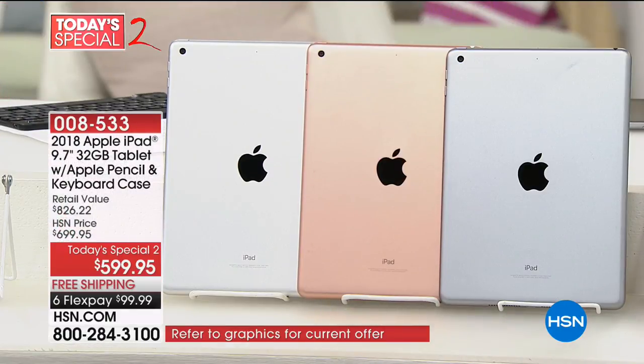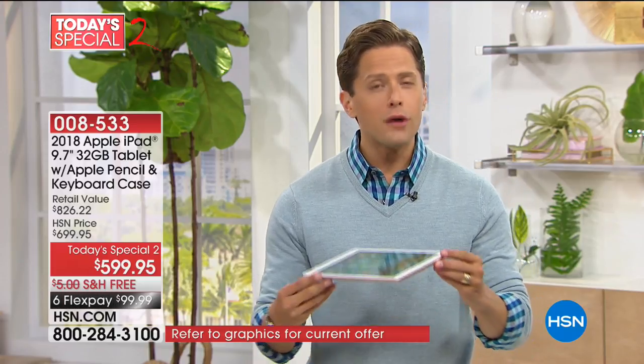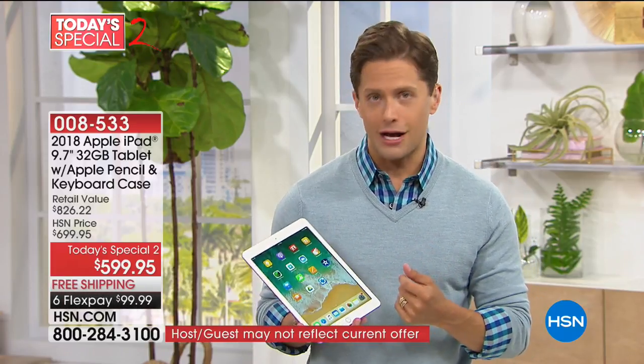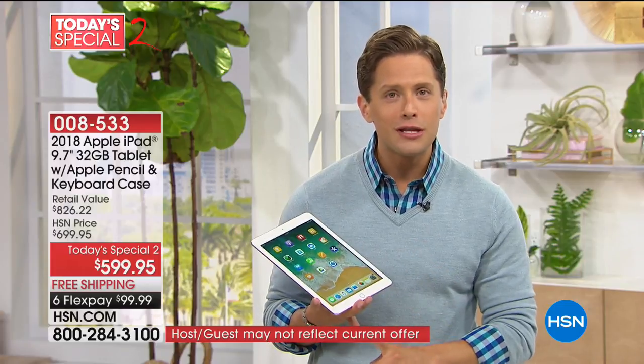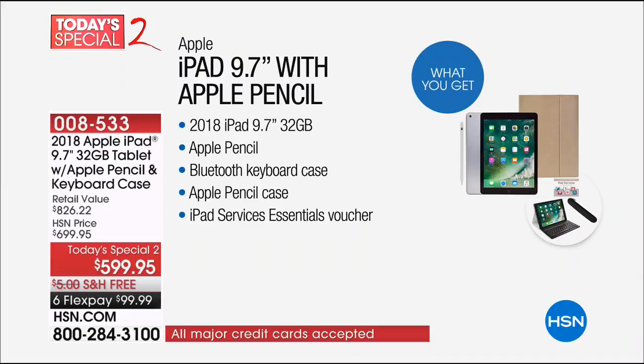Just because you buy from HSN and not an Apple Store does not mean you don't get access to Apple. You still get access to making Genius Bar appointments, you can sign up for AppleCare, and they'll still answer any question you have. But we take care of the 'wander around the Apple Store and accidentally spend an extra $400' issue. We give you the Bluetooth, the case, the keyboard, and for the first time ever, the brand new $100 Apple Pencil included.